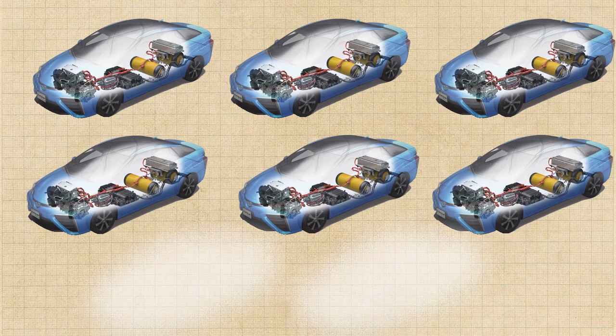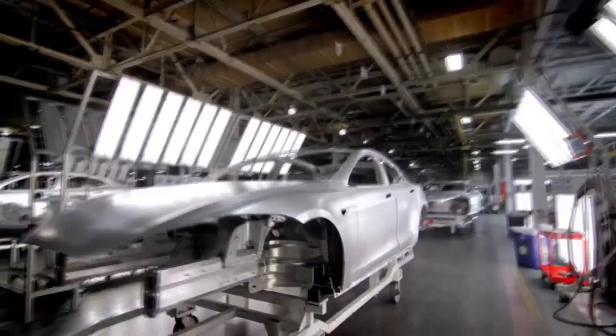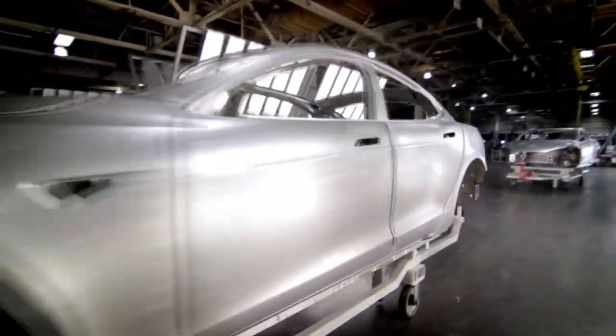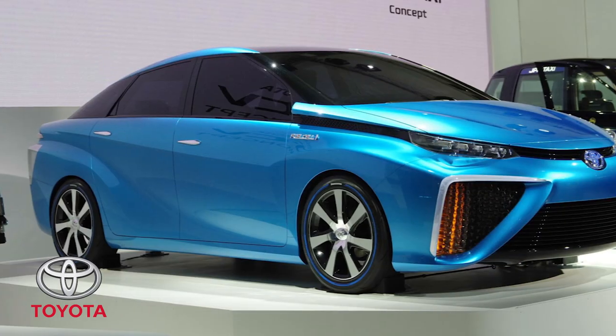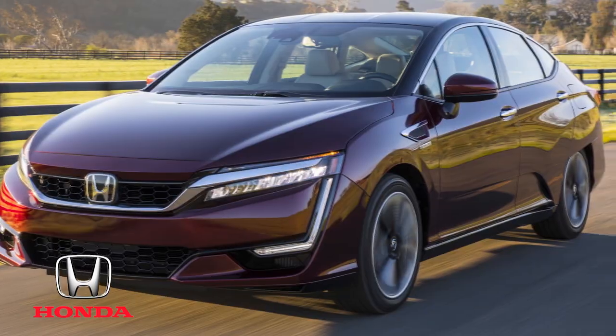The fleet of hydrogen cars is growing every year. The cost of developing and launching the production of a hydrogen machine is equal to hundreds of millions of dollars. That is why only the biggest companies can afford hydrogen systems: Toyota, Hyundai, Mercedes-Benz, and Honda.